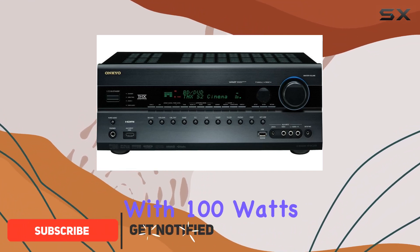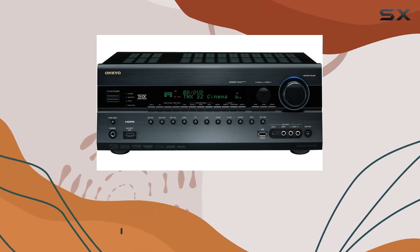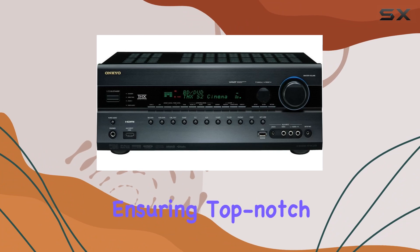Powerful performance. With 100 watts per channel at 8 ohms, this receiver delivers impressive audio quality. It's THX Select2 Plus certified, ensuring top-notch performance.